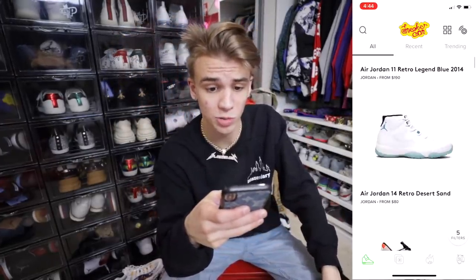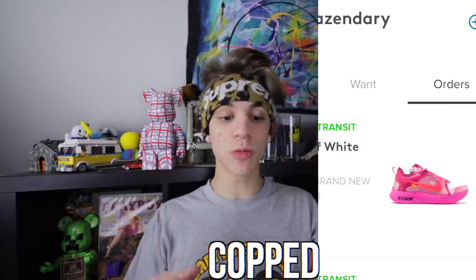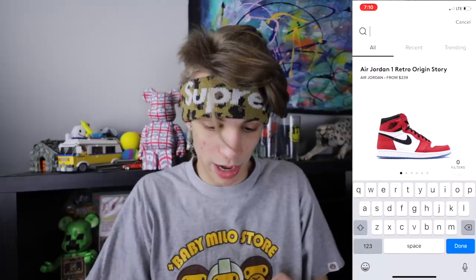One week later. Let me go ahead and bust my phone out and open this app. As y'all can see, I made a move on these Zoom Fly Off-White — I did that because they were $230. Sneaker Con is dropping mad steals all the time; literally $230, like what are these going for right now?